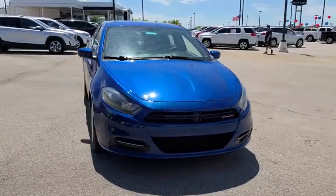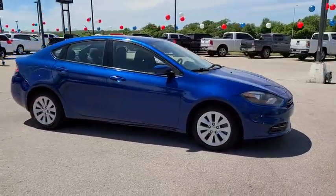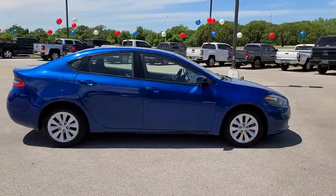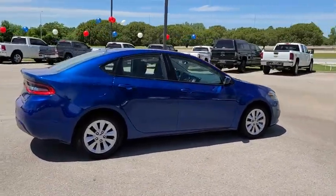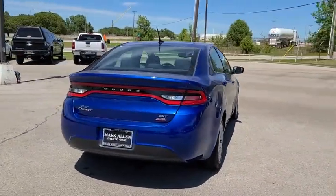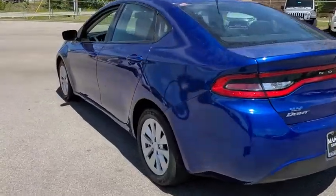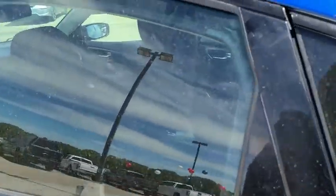The Dodge Dart was introduced as a lower-priced, shorter wheelbase, full-size Dodge in 1960 and 1961, became a mid-sized car for 1962, and finally was a compact from 1963 to 1976. Chrysler had previously applied the Dart name to a Ghia-built show car in 1956.